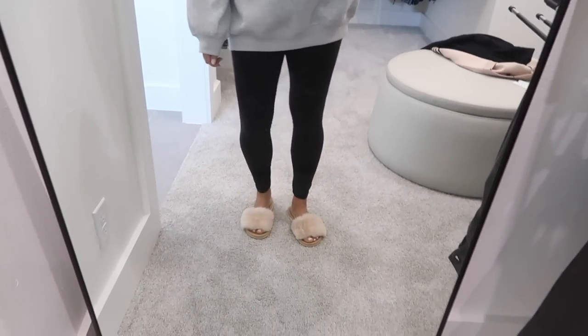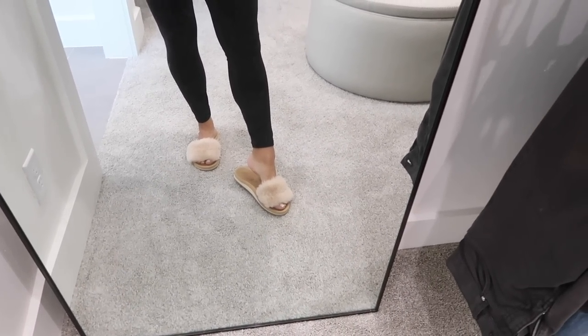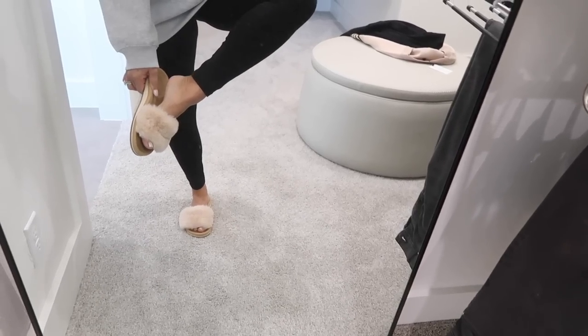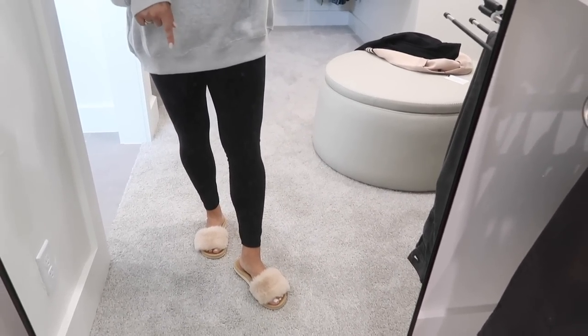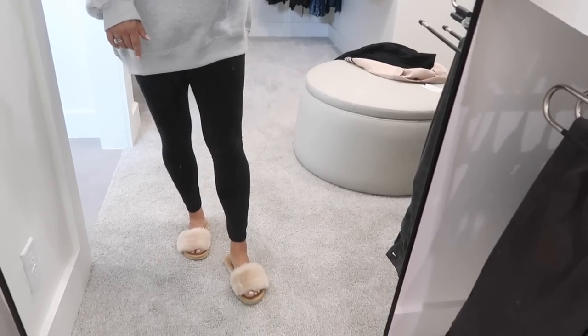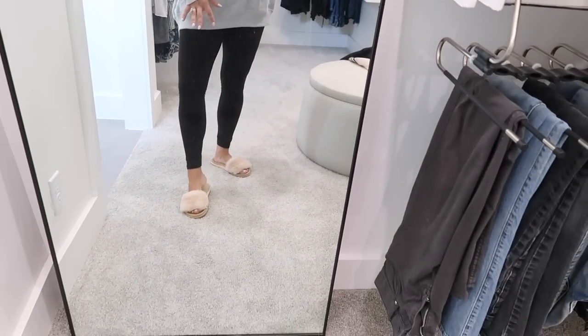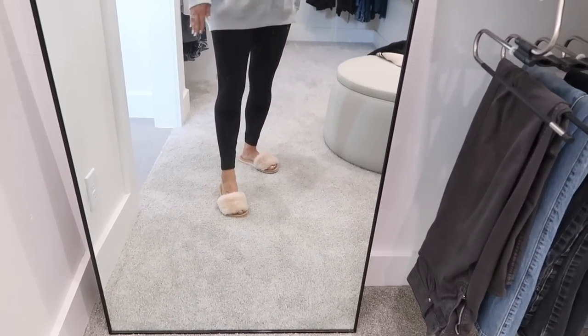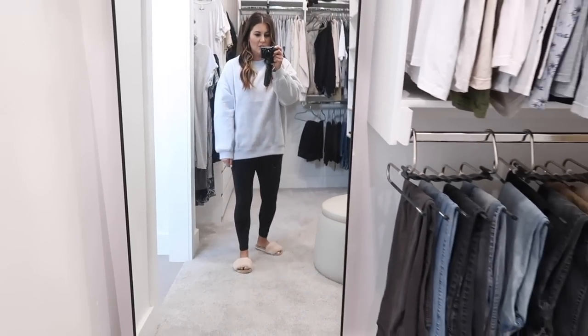I also want to throw on these slippers — they are so comfortable. They're made to give you support and are cushiony but they still look cute. These are perfect because if I do a fully closed toe my feet get so hot, so this is the perfect balance. They have other colors too, so I'll link those.